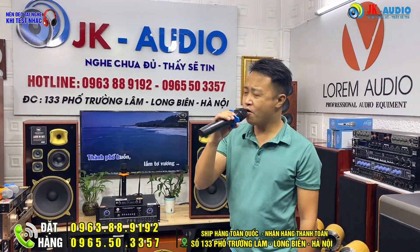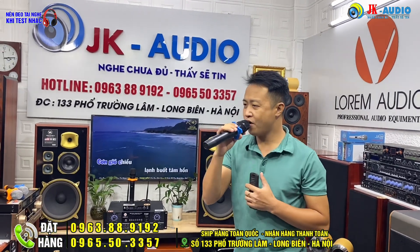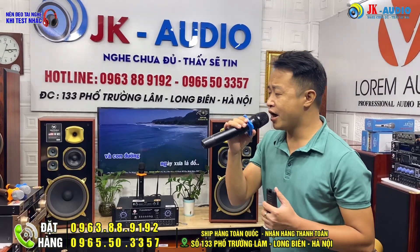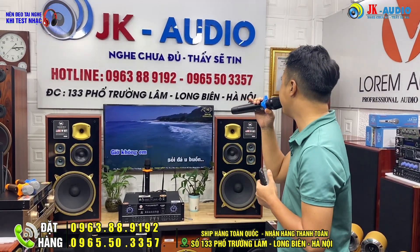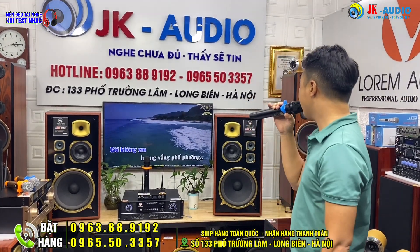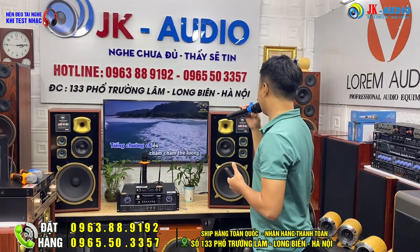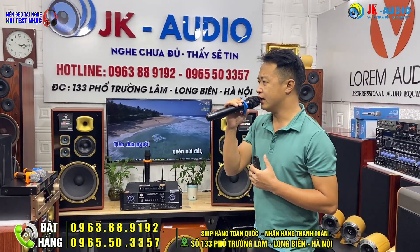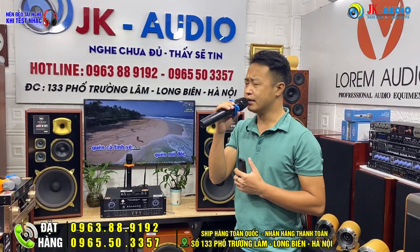Thành phố buồn lắm tơ vương, cơn gió chiều lạnh buồn tâm hồn. Và con đường ngày xưa lá đổ, giờ không em xoài đá u buồn. Giờ không em hoang vắng phố phường. Tiếng chuông chiều chậm chậm thê lương, tiếng đưa người quên nuối đôi, quên cả tình yêu.